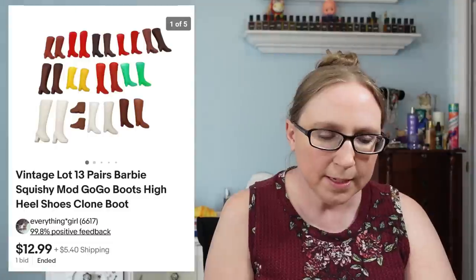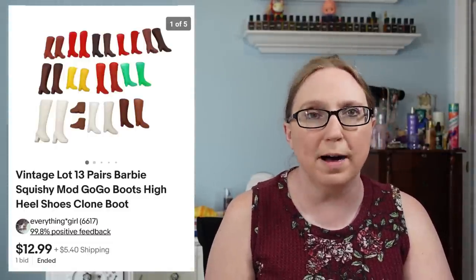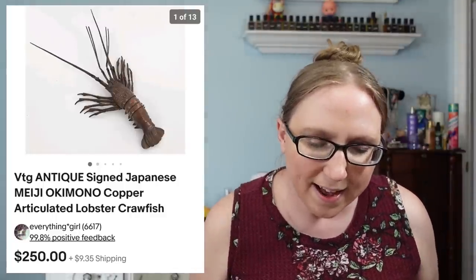I sold a lot of 13 pairs of vintage Barbie shoes for $12.99 — pretty sure those came from an auction. I just got a cha-ching! I also sold an antique articulated copper lobster that we won at an auction for $250. We definitely paid less than $100 for that lobster — it was super cool.